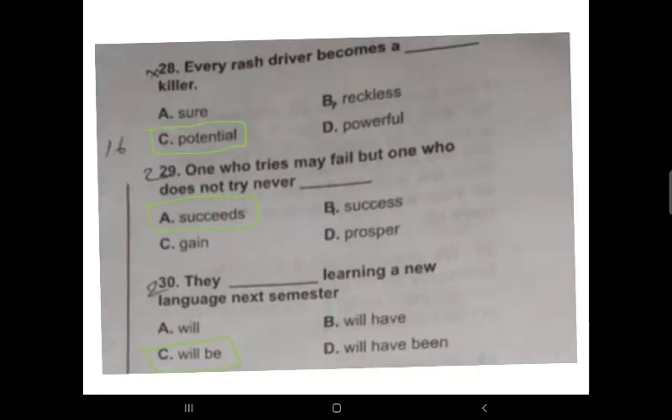Question 28: 'Every rush driver becomes a __ killer.' Every driver who usually rushes has the potential to kill someone. Option C is the correct answer: 'every rush driver becomes a potential killer.' We can say 'a rush driver' or 'a powerful man,' but we cannot say 'a red rush killer.'